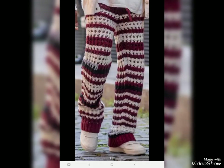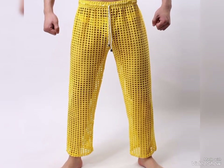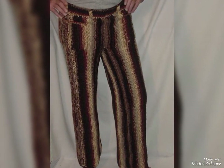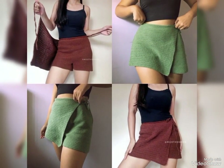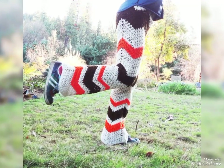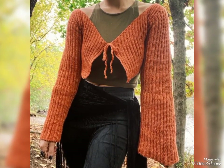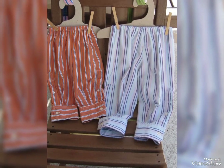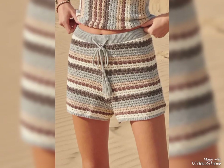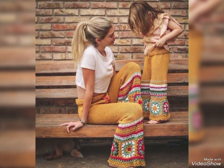Hi guys, welcome back to my channel Costi Crocheting. I hope you all will be fine. Today we dive into the maximizing world of crochet creativity. I am thrilled to share with you some breathtaking crochet designs that will inspire your next project. Let's jump right into the colorful and cozy world of crochet designs. In today's video we are going to explore our best crochet collection for women.